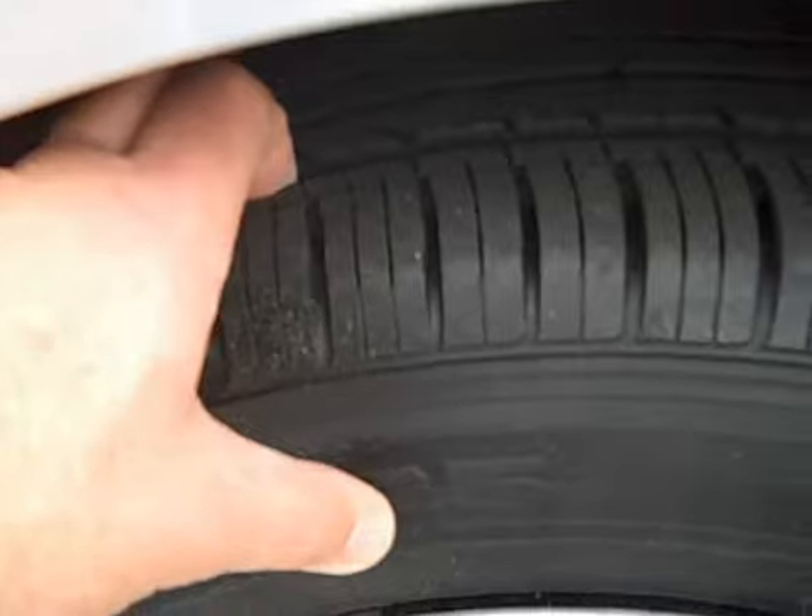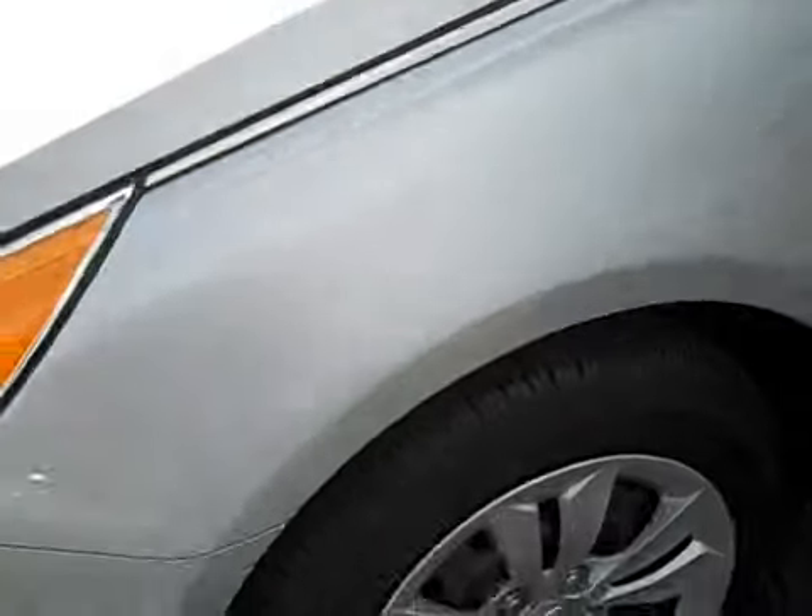Tires are in fantastic condition. They've been well maintained, really good.